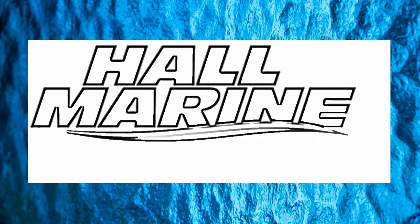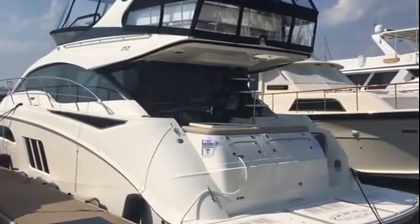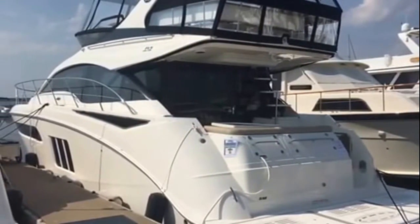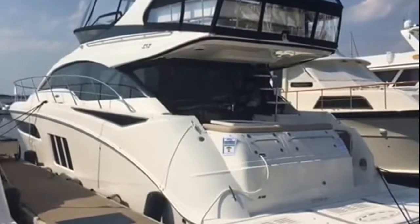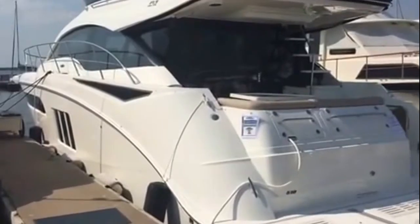Hi, thanks for stopping by to check out this video from Hall Marine, Lake Wiley, and Lake Wiley Marina. Thanks for stopping by to check out this 2017 510 Fly by Sea Ray. Let's go ahead and board and take a look at this beautiful sport craft.